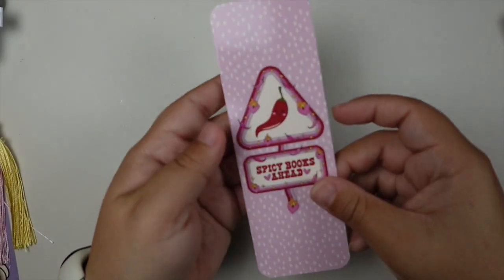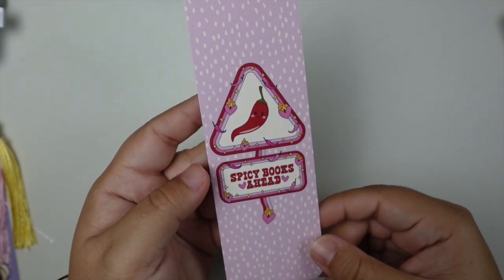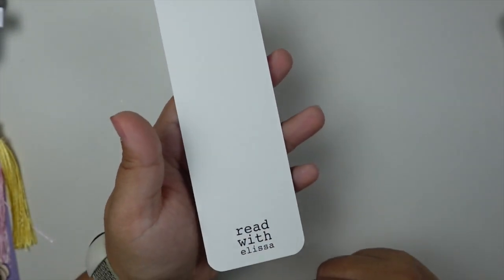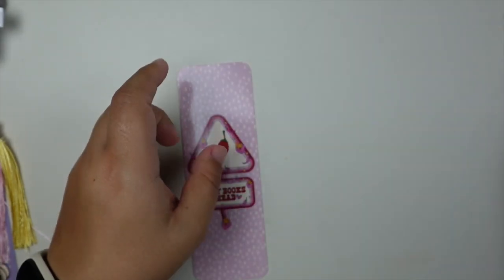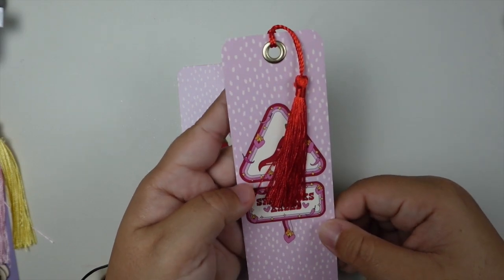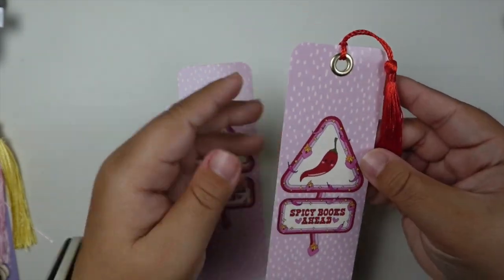And then the next one is the spicy books ahead caution sign. I love this one — you guys know I am a spicy book girly, so this one is perfect for me. And of course, how could I not pair it with a red tassel. Literally obsessed.